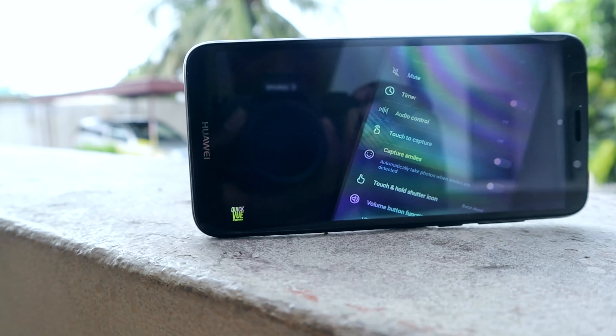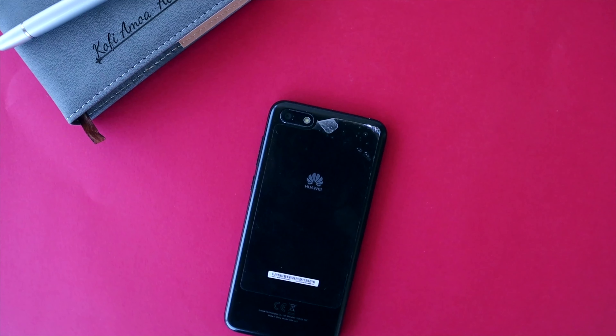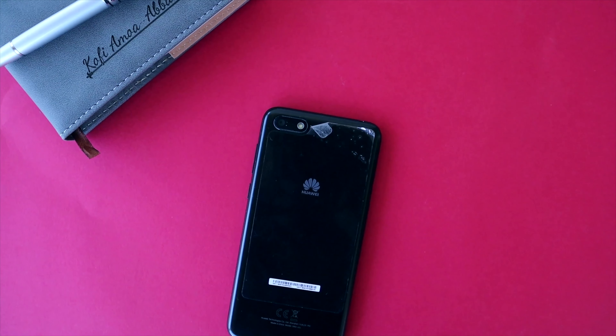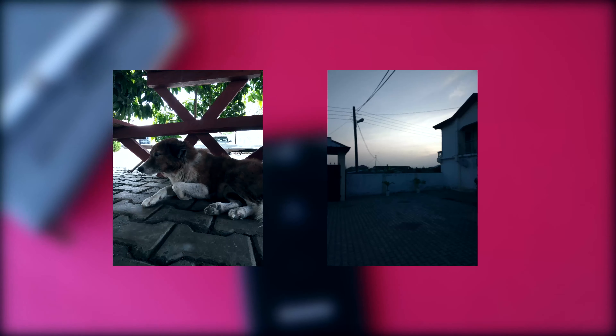The phone is equipped with a single camera setup with a 13 megapixel sensor which shoots at f/2.0 with autofocus. Photos look really cool at this price point — you can't really complain. Photos look good but are a little difficult to manage in low light situations.